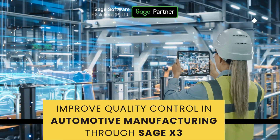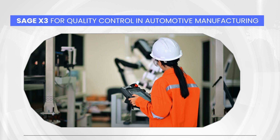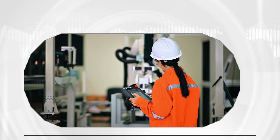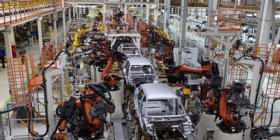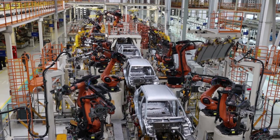In today's video, let's explore how SAGE X3 ERP can help you in quality control of your automotive manufacturing business. Quality control in auto ancillary parts and automotive manufacturing is of due importance, as these parts are going to be used in automobiles which must meet the required standards.